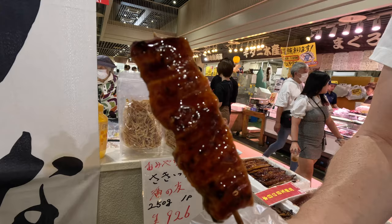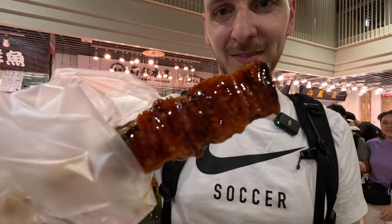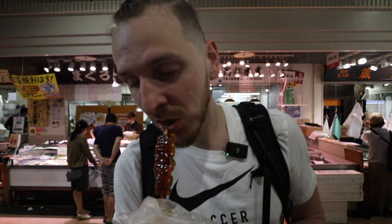We finally found the eel and we're going to try a little piece — when in Japan, why not? It's your first time trying eel. I think I had eel in Japan when I was a kid, but never Japanese eel like this. It's so cold. I don't like cold stuff. It's really good — I can definitely taste some familiar sauces on it. It tastes like Worcestershire sauce. It kind of tastes like salmon a little bit too.